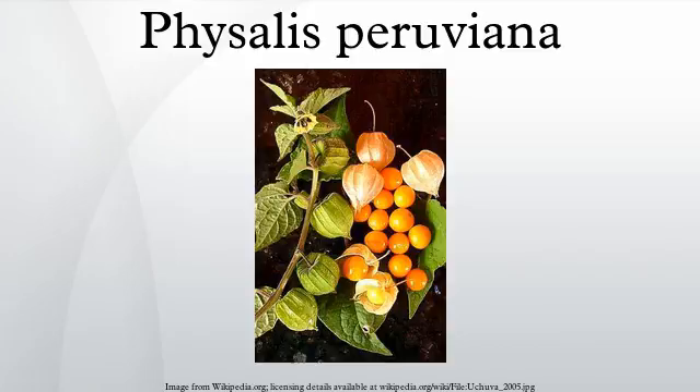The fruit is a smooth berry resembling a miniature, spherical, yellow tomato. Removed from its bladder-like calyx, it is about the size of a marble, about 1 to 2 centimeters in diameter. Like a tomato, it contains numerous small seeds. It is bright yellow to orange in color, and it is sweet when ripe, with a characteristic mildly tart flavor, making it ideal for snacks, pies, or jams.